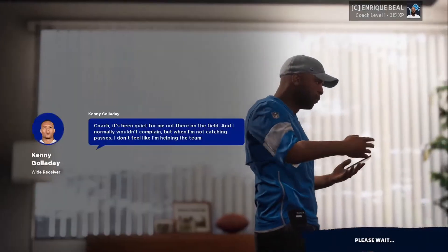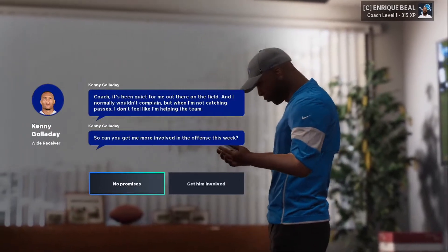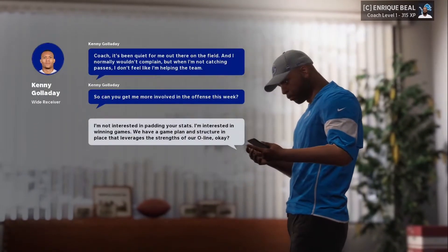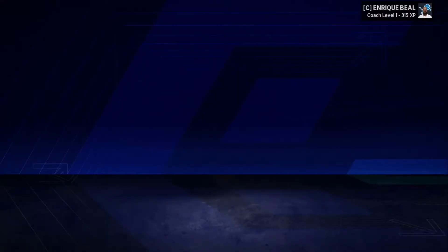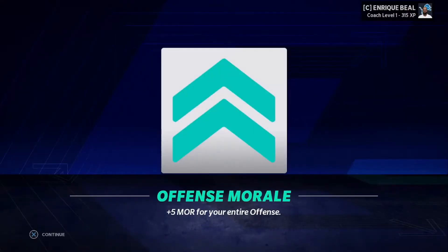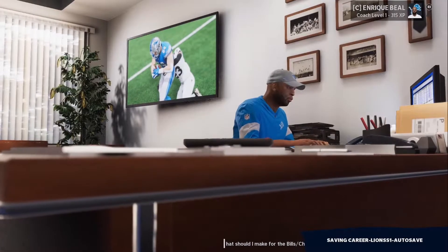Hey guys, it's JJ. Welcome back to the Lions franchise. Today we're going to play the Jacksonville Jaguars. And as you can see, Kenny Galladay is not happy with how we're spreading the ball around. So we're going to say that he's not going to get more touches, even though I'm going to try to give him more touches.